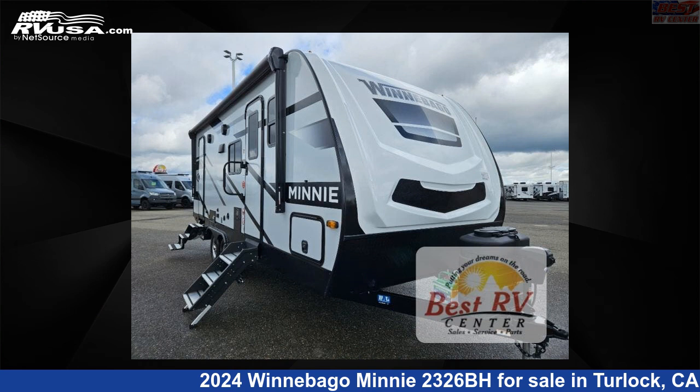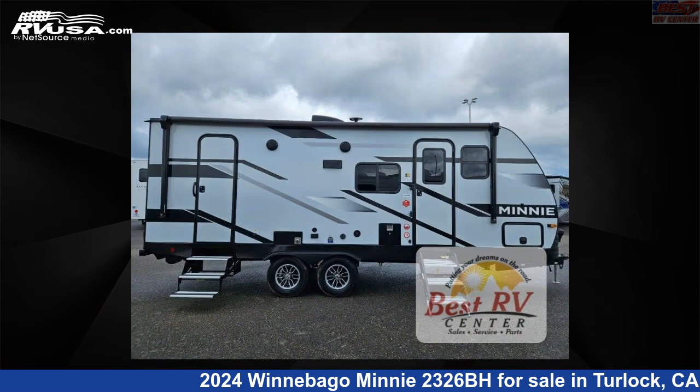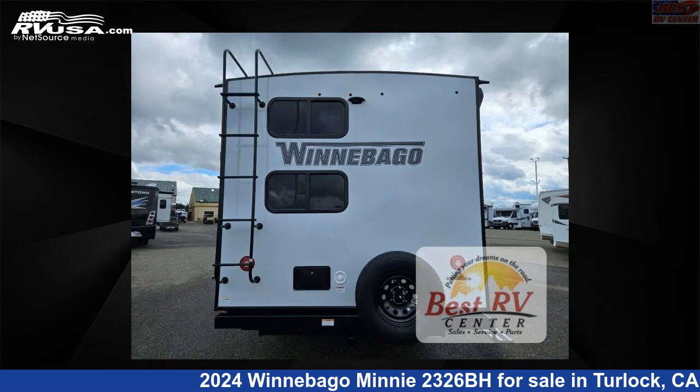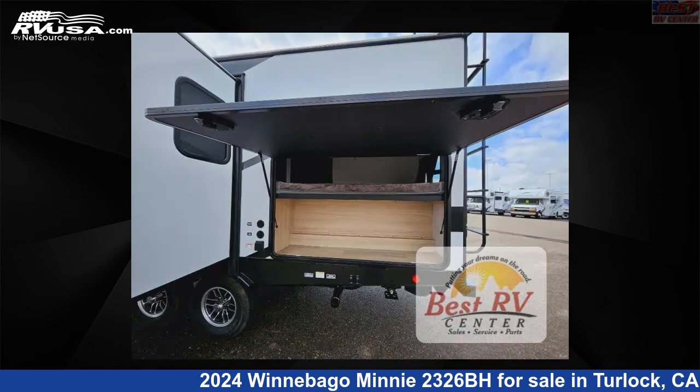This 2024 Winnebago Mini 2326BH is a travel trailer RV. It is located in Turlock, California 95382 and is offered for sale by Best RV Center. Click the link in the video description to visit RVUSA.com and see more photos as well as the current price.